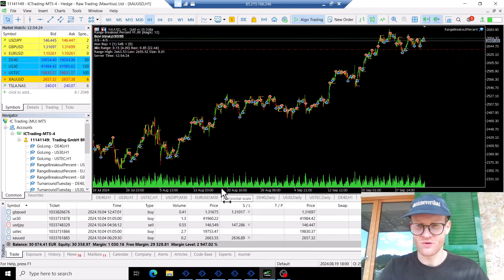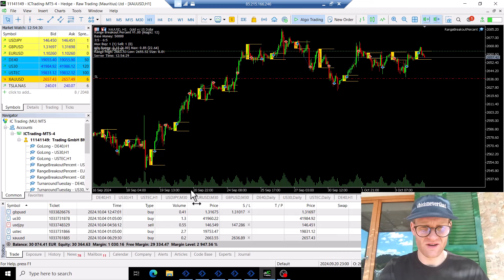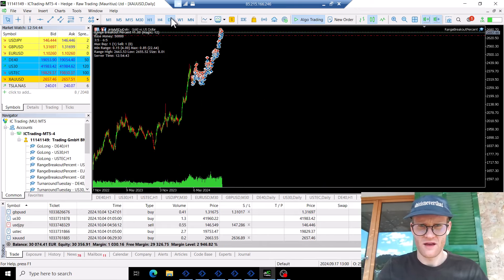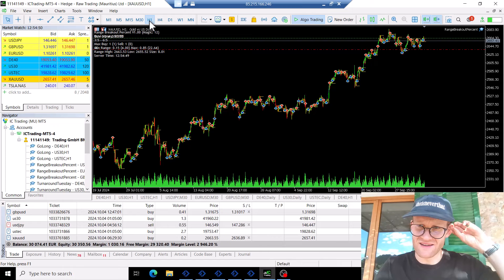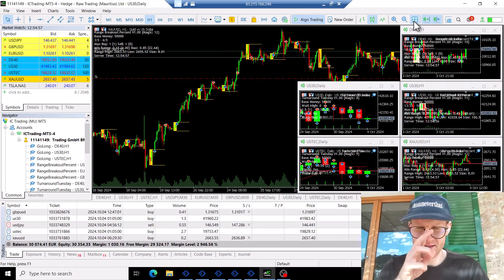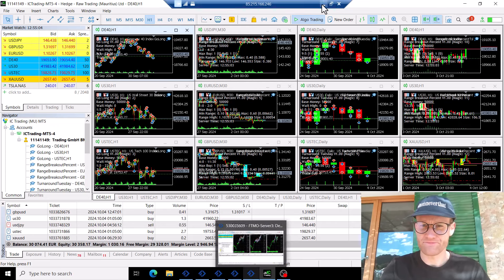Last but not least, let's have a look at gold. Gold in the last month was again going up a lot. Gold has just been on a rampage for the last few months — it's constantly going up and we might be at the highest prices again. Gold is just insane. I think there were also some profits again in the last month in gold.